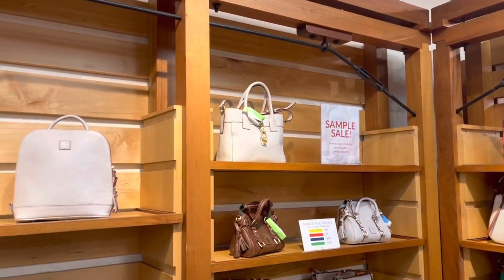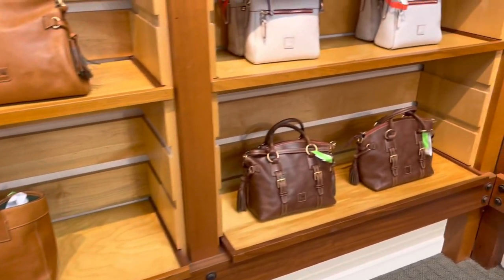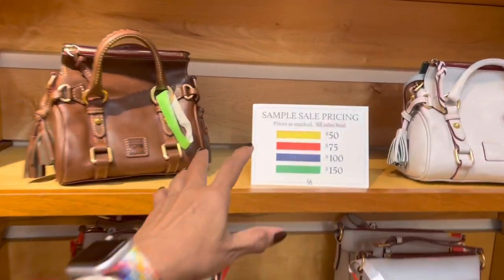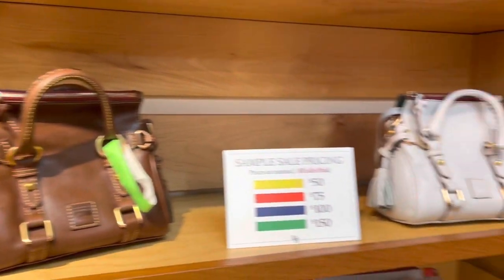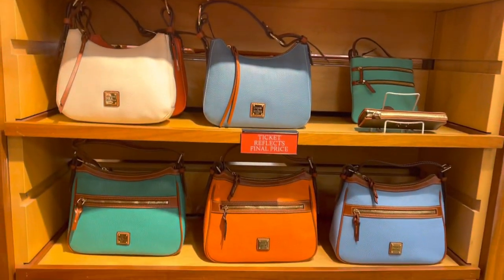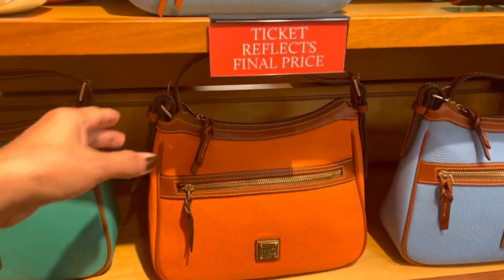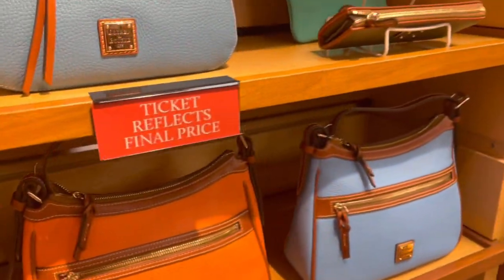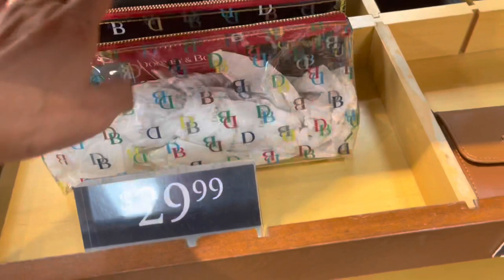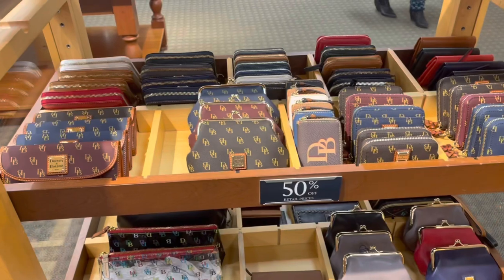Over this side is the sample sale. The yellow is $50 off. These are all final sales. I love this — it's that coral color. Very pretty. This clear one is $30, the cosmetic bag. I have one but mine is a dome shape, much bigger. 50% off the accessories.